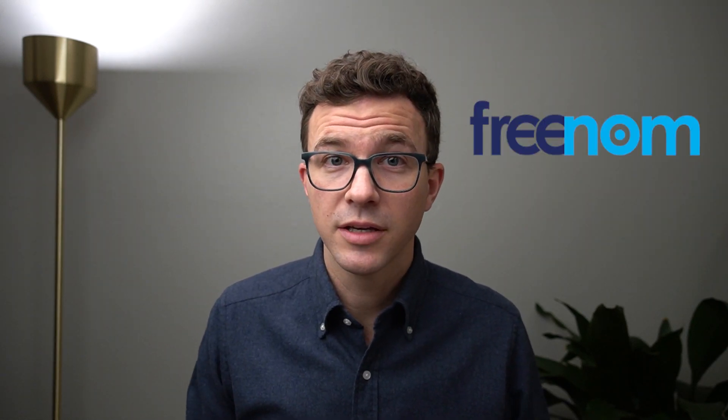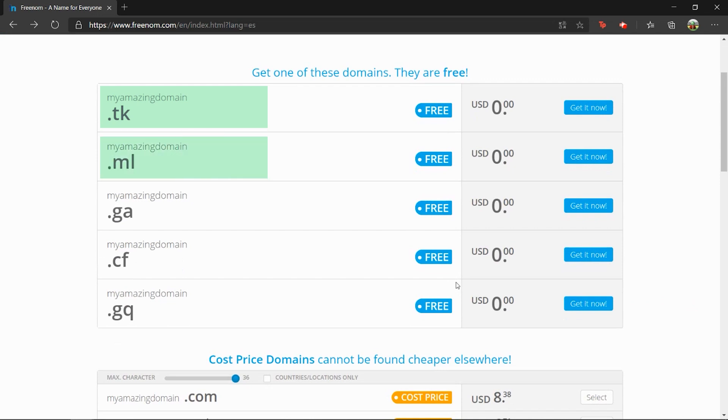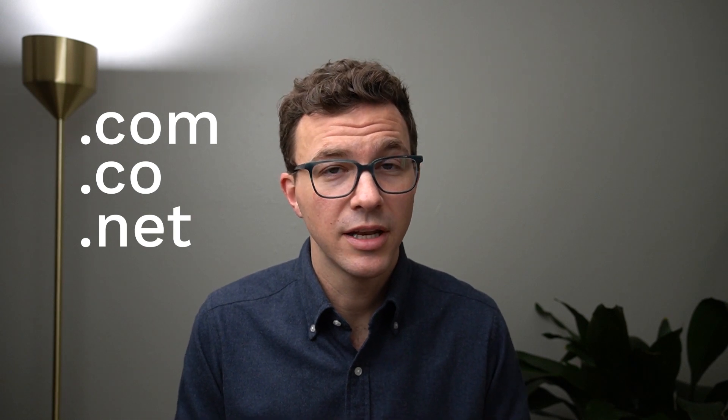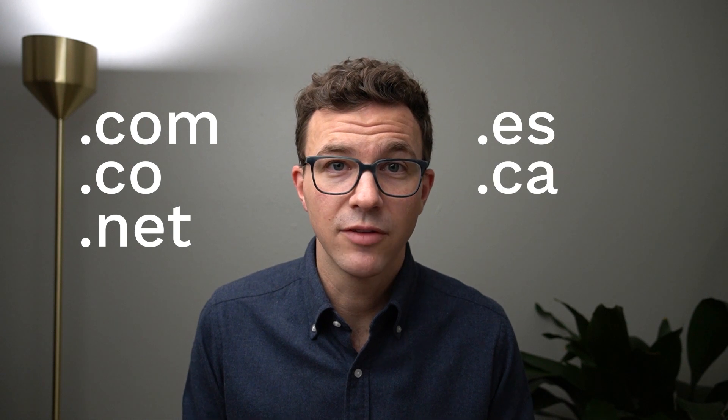The first option is a company called Freenum. You go to their website, type in the domain you're looking for, and they'll give you five top-level domain options — not .com, .net, or any of those. The ones you can get free, not only for the first year but ongoing, are: .tk, .ml, .ga, .cf, and .gq. The main issue is I don't know many legitimate businesses using domains that end like this. We recommend using a globally recognized domain such as .com, .co, .net, or a country-specific one like .es for Spain or .ca for Canada.